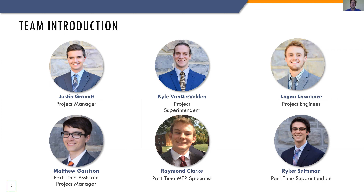My name is Kyle Vanderbilt, I'm a project superintendent and I'm responsible for quality assurance. My name is Logan Lawrence, I'm a project engineer and I'll be full-time on-site helping out. I'm Matt Garrison, assistant project manager and I will be supporting the site part-time. My name is Raymond Clark, I'll be on this job as a MEP specialist part-time. My name is Riker Saltzman, I'm a superintendent and I'll be bringing my expertise and industry knowledge to this project part-time.